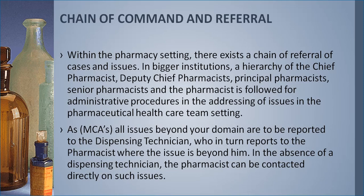Regarding chain of command and referral — when working in a pharmacy, you should respect authority. Within a pharmacy setting, there exists a chain of referral for cases and issues. In bigger institutions like Korle Bu, Ridge Hospital, Komfo Anokye, and 37 Military Hospital, there is a hierarchy of chief pharmacist, deputy chief pharmacist, principal pharmacist, senior pharmacist, and pharmacist, followed for administrative procedures. In a small community pharmacy, this complex hierarchy may not exist, but in a big hospital, these administrative procedures will be present.